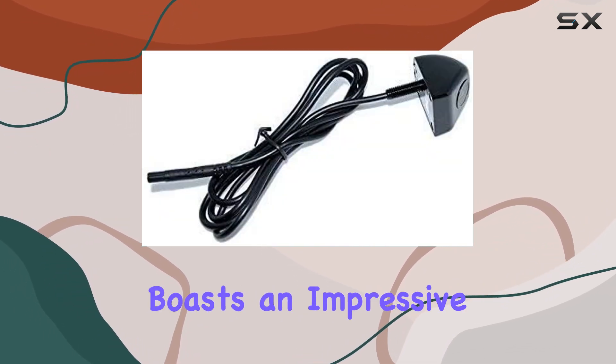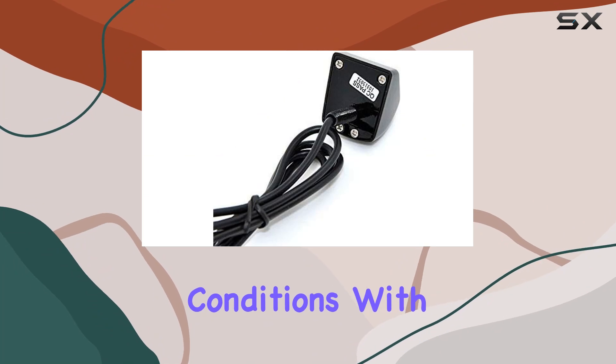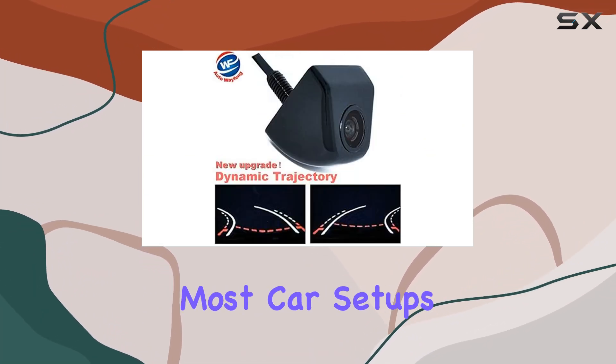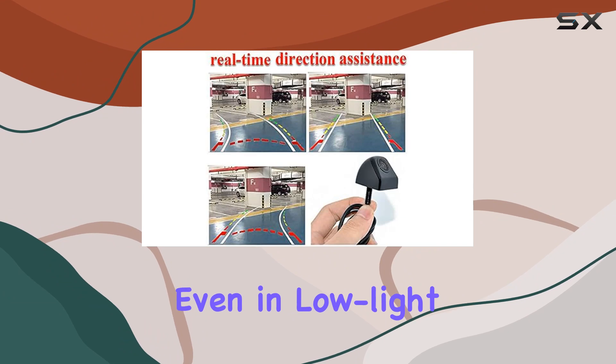Speaking of safety, it boasts an impressive waterproof rating of IP68, ensuring it performs flawlessly even in adverse weather conditions. With a working power of DC12V, it's compatible with most car setups. And with a lux rating of 0.01 lux, it ensures clear vision even in low-light conditions.